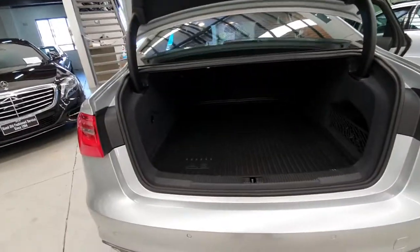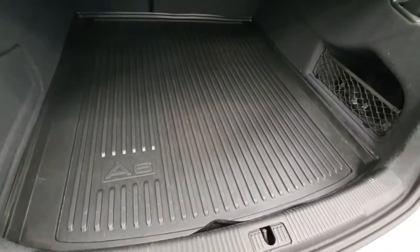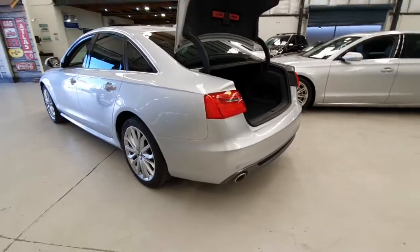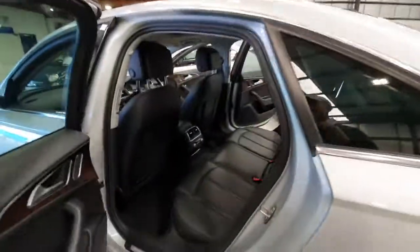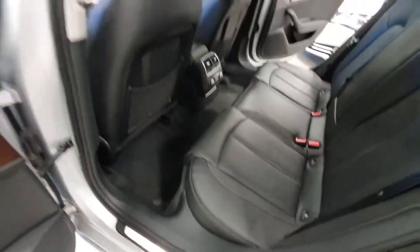Electric boot release, beautiful cargo mat cover there that's factory from Audi, and just a really good overall car — it was traded in at an Audi dealer on a brand new car. Very light tint on the windows, they've got a huge amount of legroom, and the S-line package is wonderful.